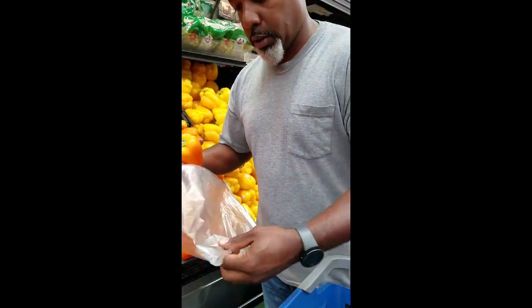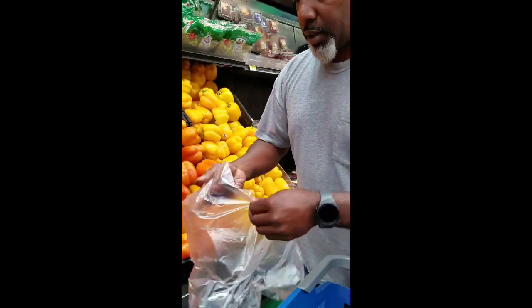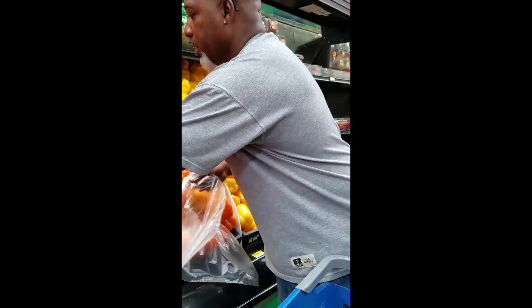All right, so we got that one, and then we're going to take this one here and get it bagged up. This stuff is amazing, it's beautiful. And let's get one red one. Got some additions I want to make with this. We got a nice firm one.